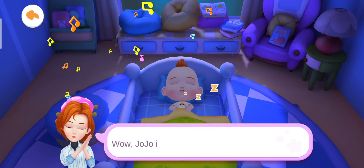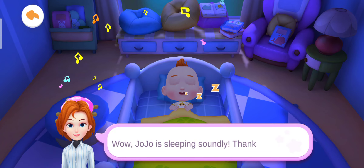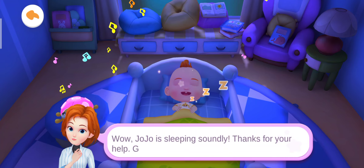Wow, Jojo is sleeping soundly. Thanks for your help. Good night!